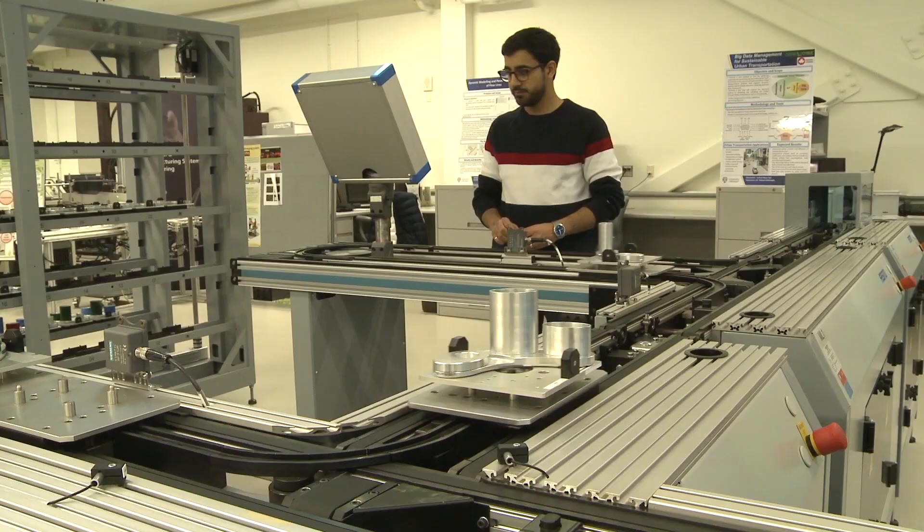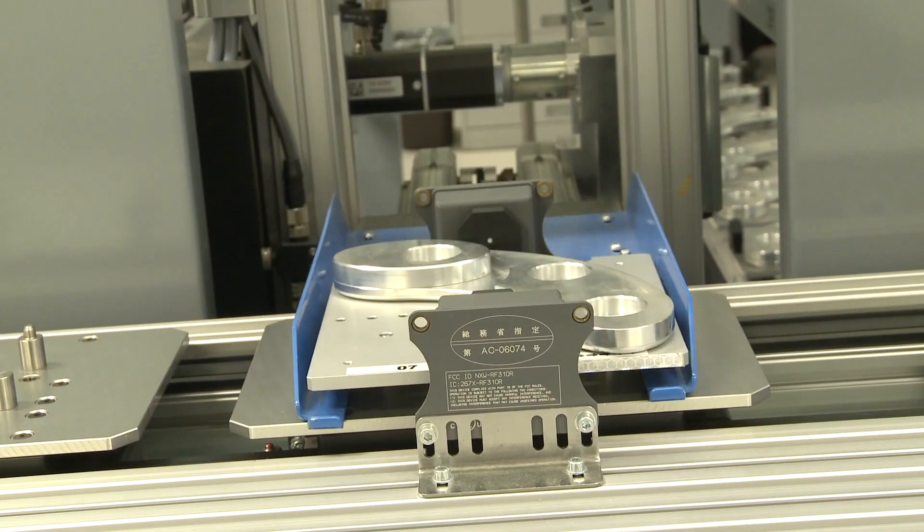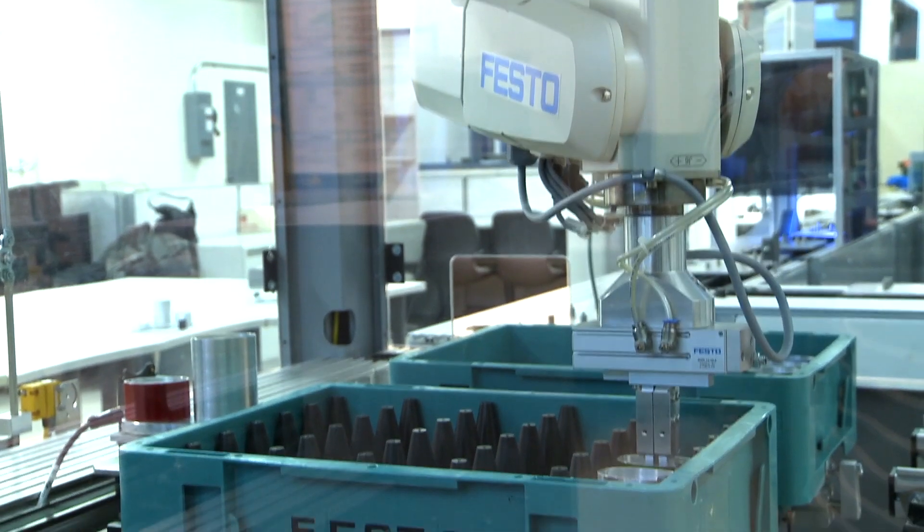It's actually second in the world to the one in Stuttgart. It is modular, it is changeable, it's reconfigurable. Our job here is to develop research and tools for industry to use.